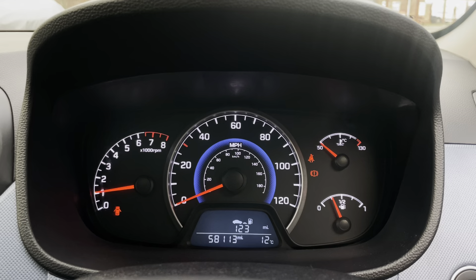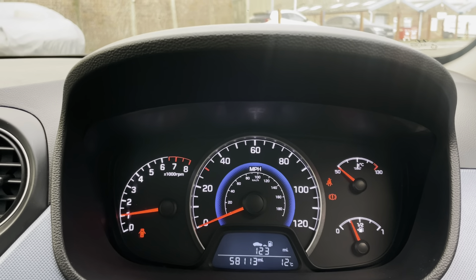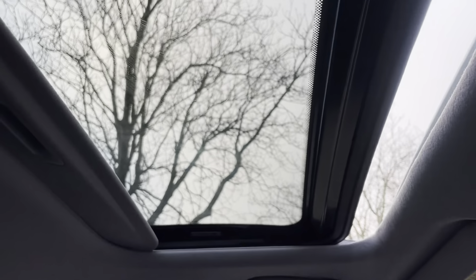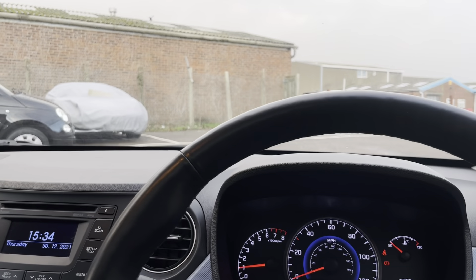There are no warning lights on the dashboard. A little bit of fuel in there at the moment — handy if you come and buy the car today. Sunroof all working. Let's go for a short drive to show you everything works fine as it should.